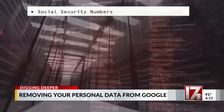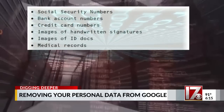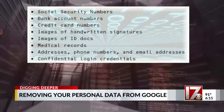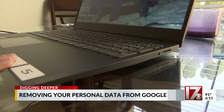Among items Google will remove: social security numbers, bank accounts, credit card numbers, handwritten signatures, ID documents, highly restricted things like medical records, personal contact information like phone numbers and email addresses, and confidential login credentials.